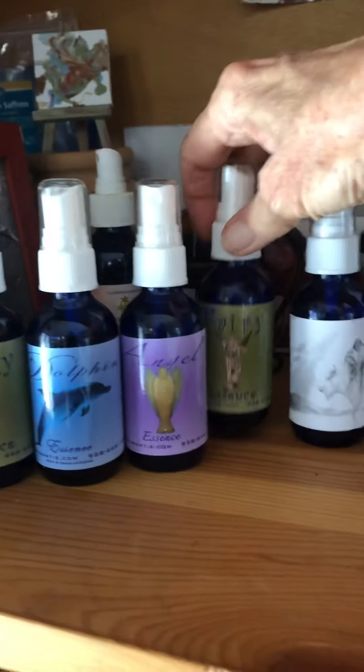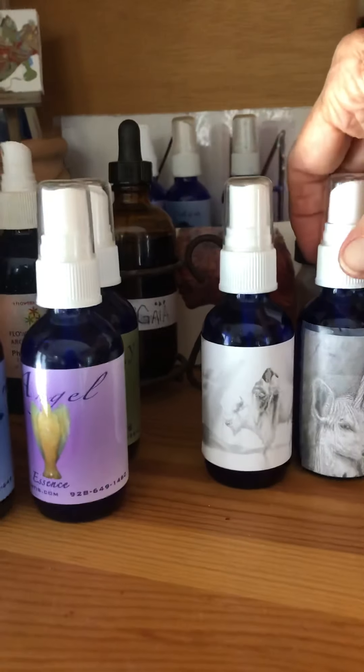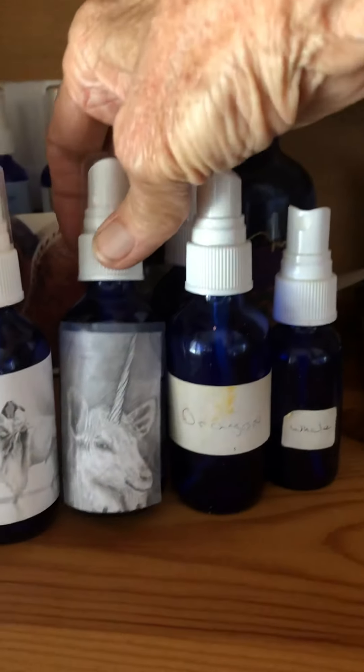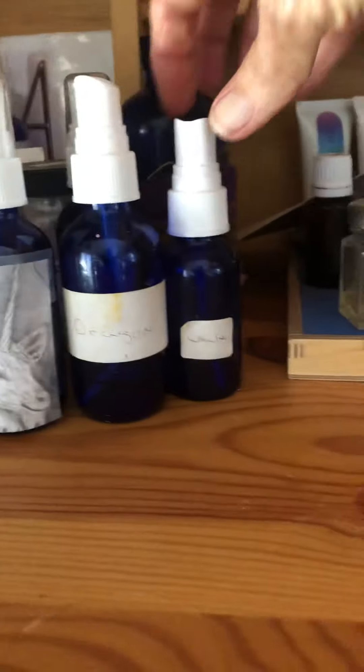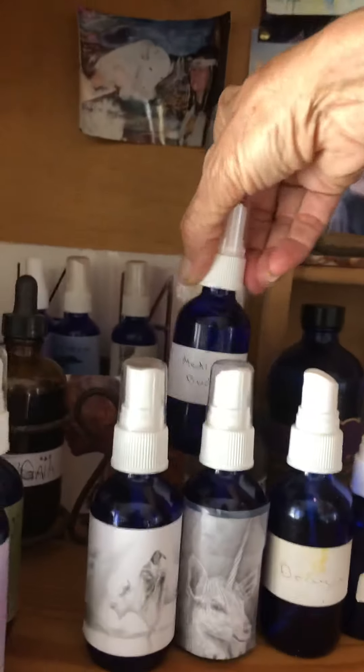I have fairy and dolphin, angel, extra fairy, white buffalo, woman, unicorn, dragon, whale, medicine, Buddha. I have so many.